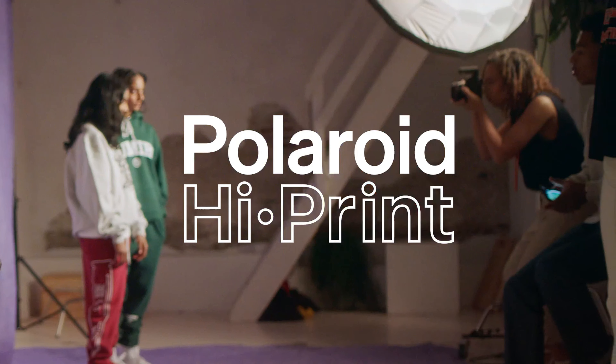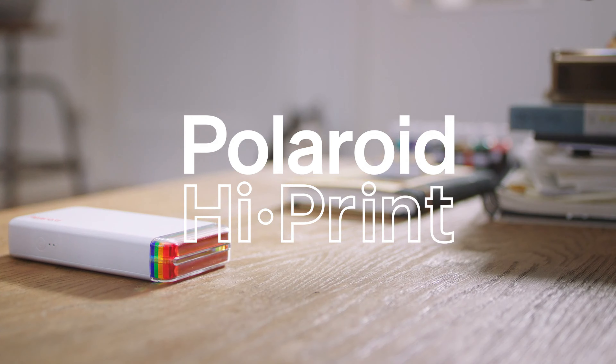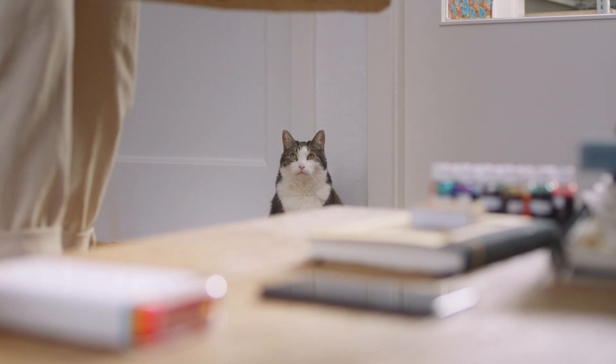If I had to find one downside to the Kodak Step Slim, it would be the size of the prints — but this is a minor inconvenience considering all the other benefits this printer offers. For a stylish, compact photo printer that delivers beautiful prints on the go, check out the Kodak Step Slim today.